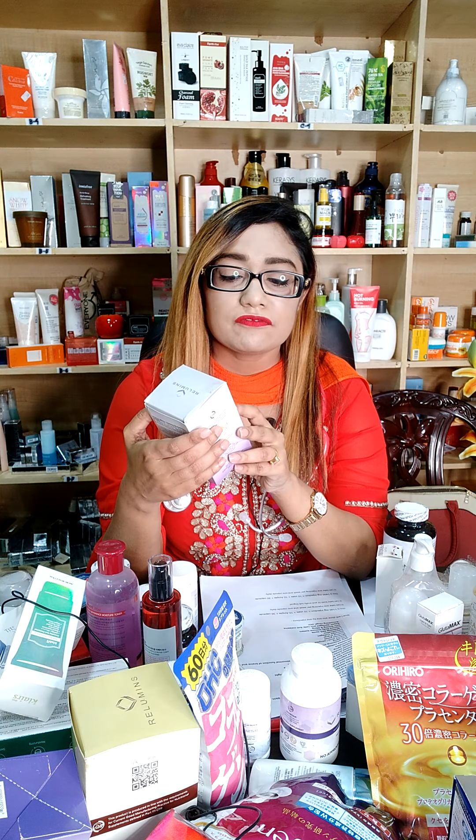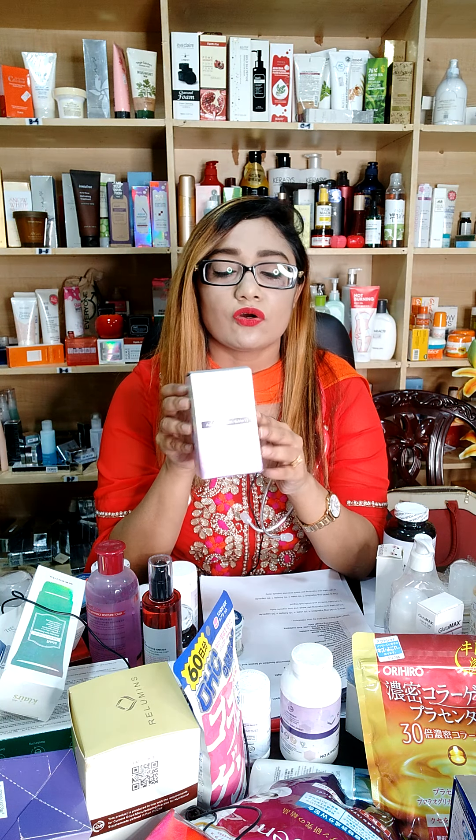That is an advanced skin nutrient. I will put the supplement in the ReLumens Advanced Skin Nutrients. In the supplement, I will be able to improve the solution. I am going to talk about the product — ReLumens Advanced Skin Whitening, which contains glutathione and vitamin D and vitamin B complex. You will know that the vitamins are very important.